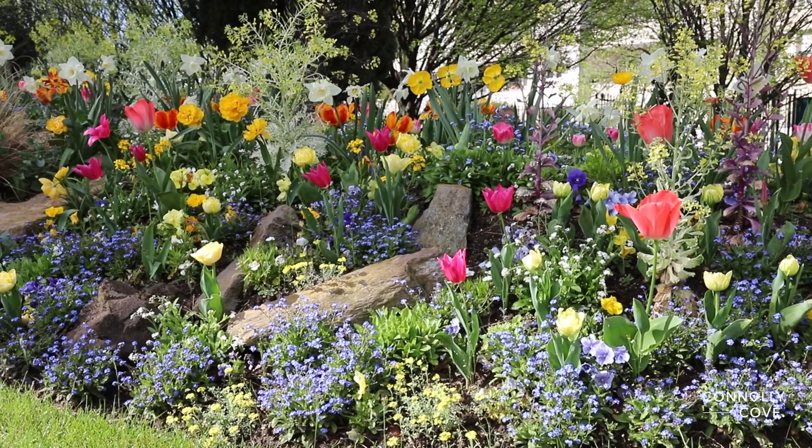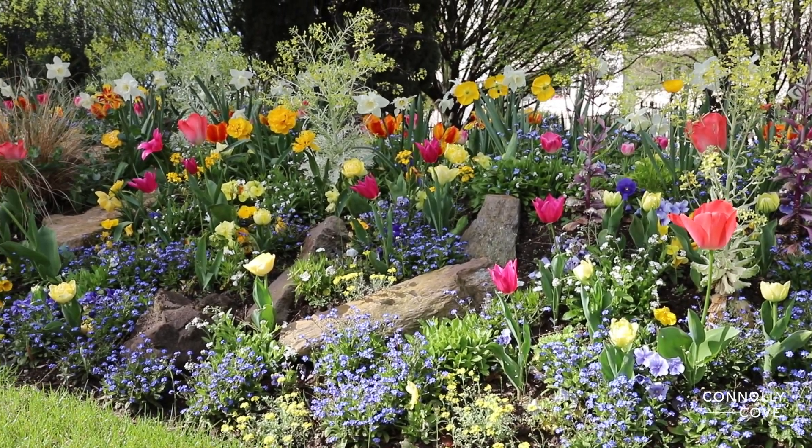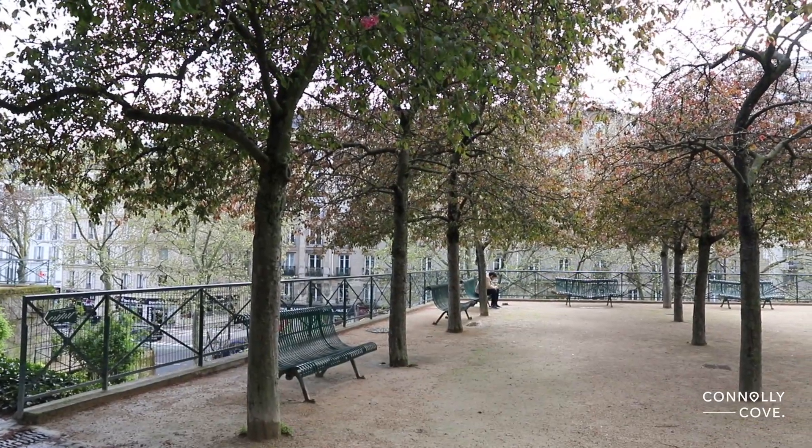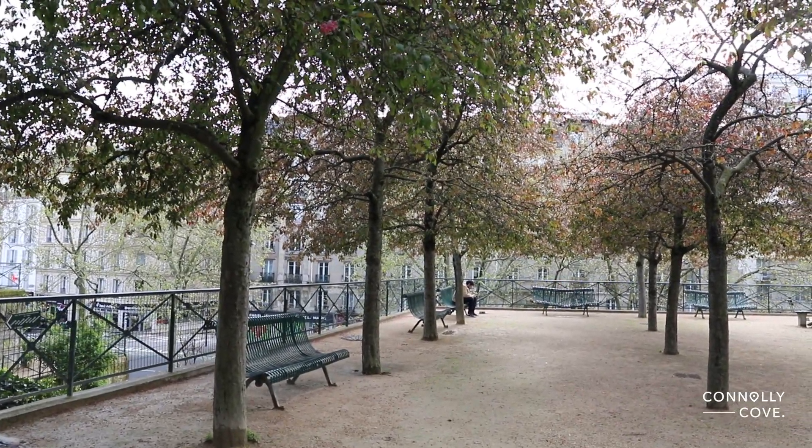The park itself is a masterpiece of design and landscaping, created by the renowned architect Pierre Colboc and the esteemed group Paysage between 1992 and 1998.